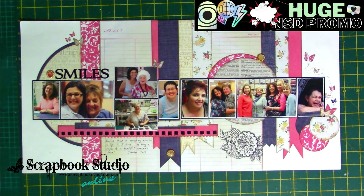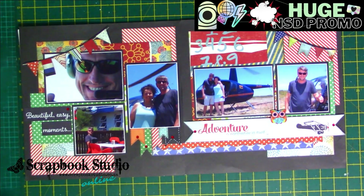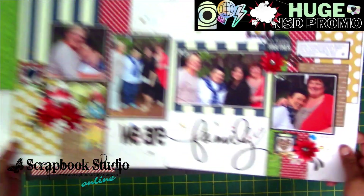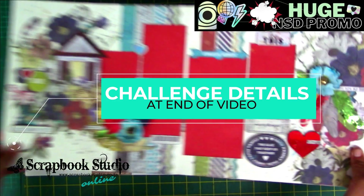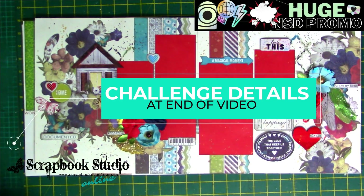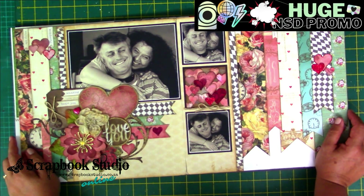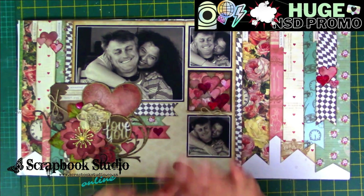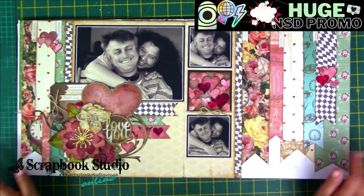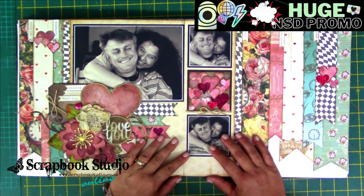I do hope you guys will take part in this challenge. Effectively, yes, it is going to cost you 300 rand, but you will get a whole pack of stuff free, plus the chance to win that fabulous hamper of 2500 rand. So let's get using our stash — see you online, enjoy National Scrapbook Day weekend, and remember you've got till the end of March to finish the challenge.